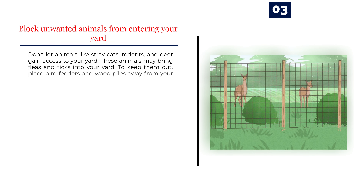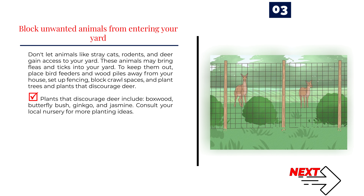Number 3: Block unwanted animals from entering your yard. Don't let animals like stray cats, rodents, and deer gain access to your yard, as these animals may bring fleas and ticks in. To keep them out, place bird feeders and wood piles away from your house, set up fencing, block crawl spaces, and plant trees and plants that discourage deer. Plants that discourage deer include boxwood, butterfly bush, ginkgo, and jasmine. Consult your local nursery for more planting ideas.